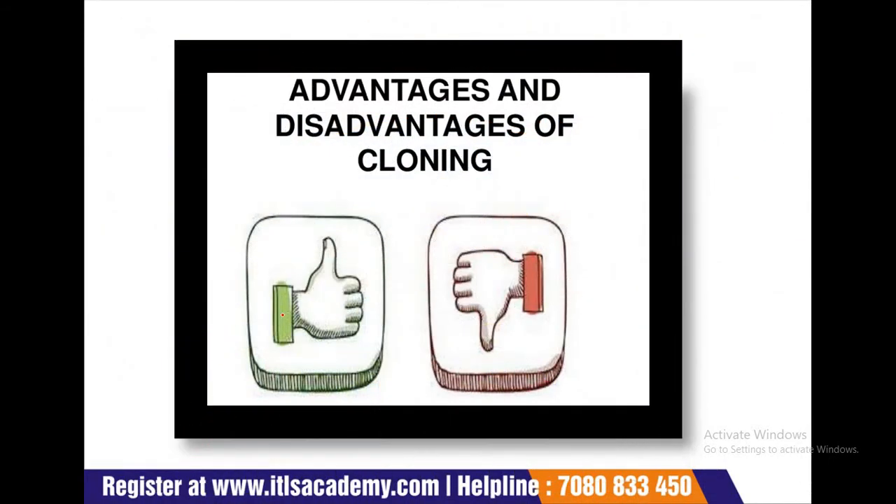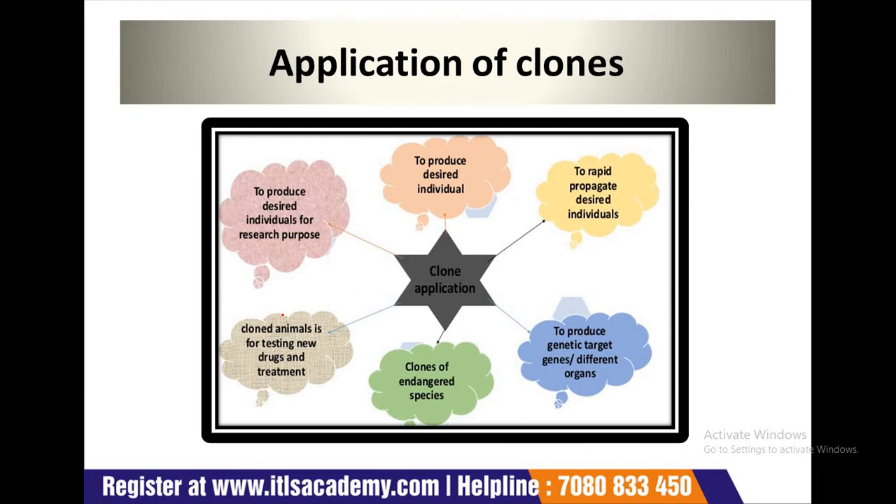Now we will discuss about the advantages and disadvantages of cloning. Here are some applications of cloning: first, to produce desired individuals; second, to rapidly propagate desired individuals; third, to produce genetic target genes for different outcomes; fourth, to clone and restore species; fifth, cloned animals for testing new drugs and treatments; and sixth, to produce desired individuals for research purposes.